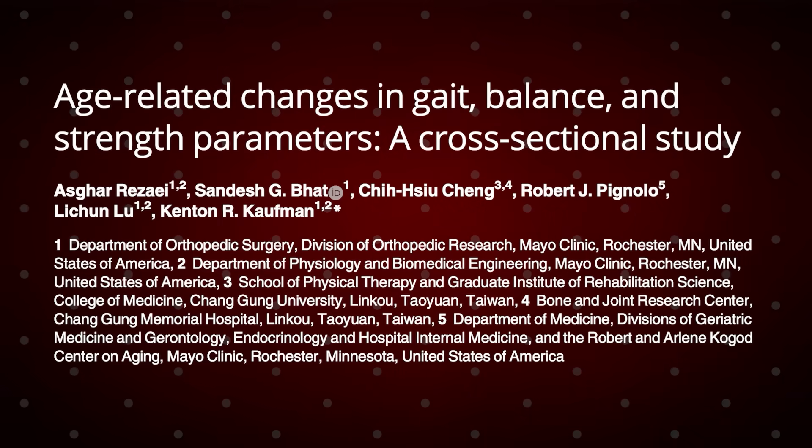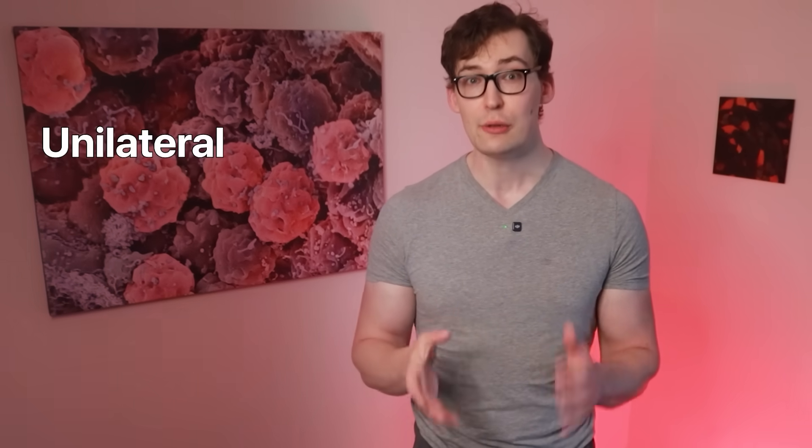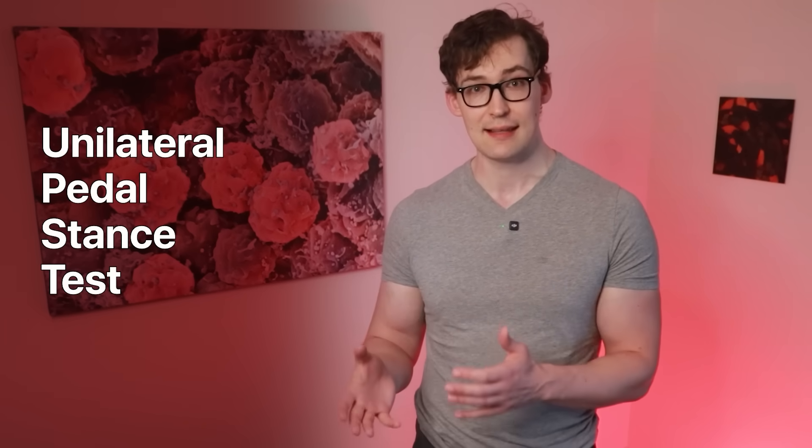There are different ways of identifying aging speed, and one study looked at the relationship between these tests and aging. The gist was that multiple tests for grip strength, knee strength, and balance were confirmed to relate well to aging. But above all, a specific balance test called the unilateral pedal stance test identified the greatest worsening in performance with age — and if it worsens the most, it might be most sensitive as a measure of aging.